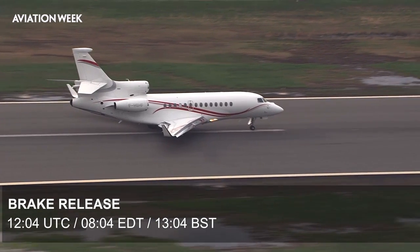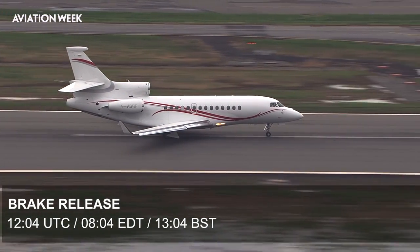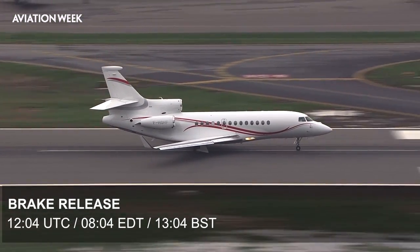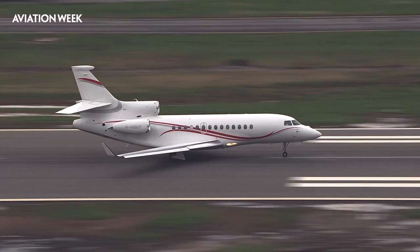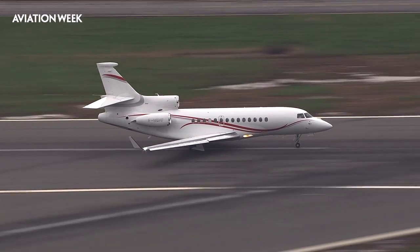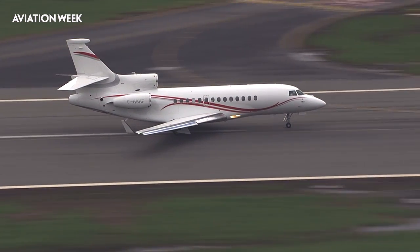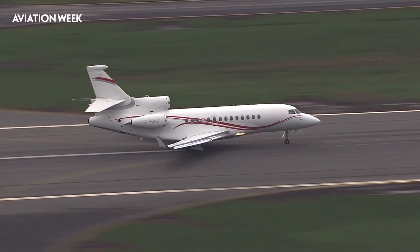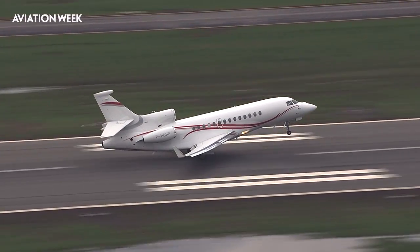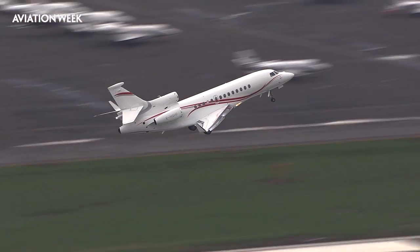Airspeed alive. At 80 knots, check. V1, rotate. Positive rate. Gear up. Gear up selected.